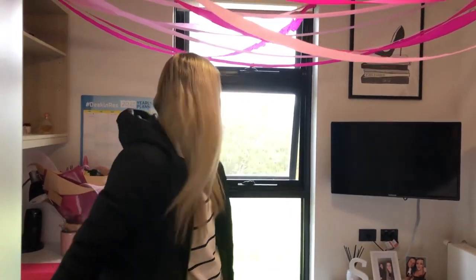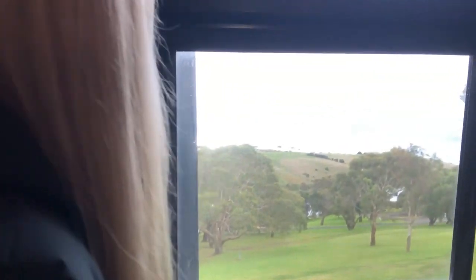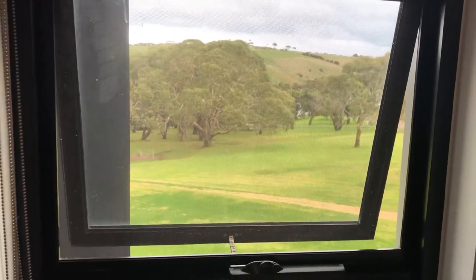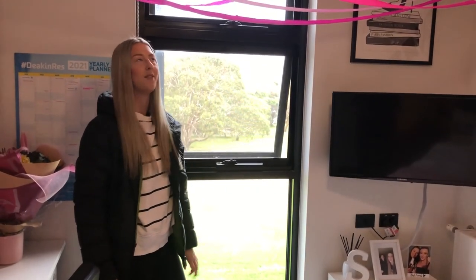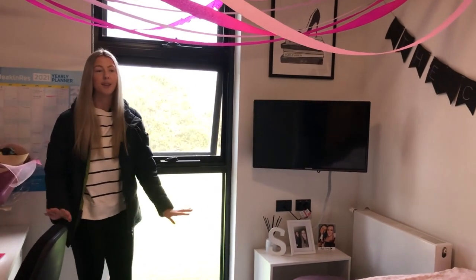The best part of my room is hands down my view. Out here I have the most amazing view you could ever imagine. You can see the Hopkins River over there behind some of the trees. There's always birds flying past, which is so nice and peaceful, and there's usually some people walking down on the walking tracks — I'm usually one of those people. I love walking down here. It's just such a beautiful, peaceful place.